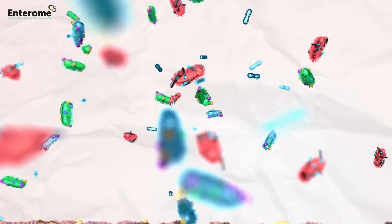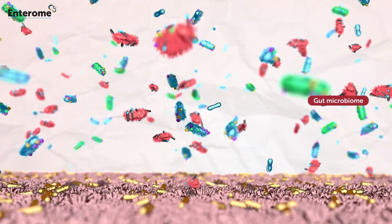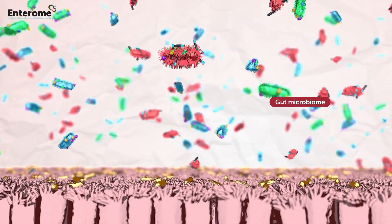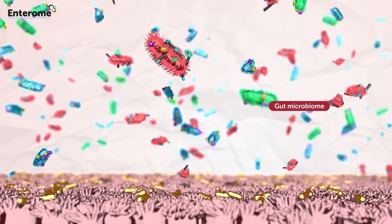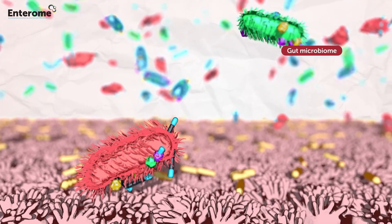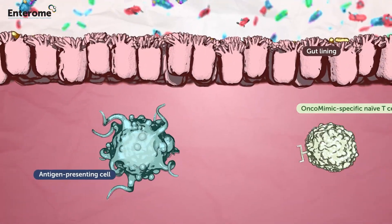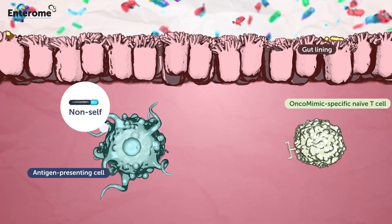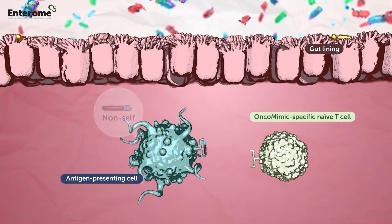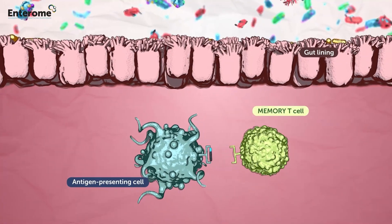Bacteria from the human gut microbiome are naturally tolerated by the body when present in the gut lumen. OncoMimix are bacterial antigens from common microbiome bacteria that are sensed as foreign antigens by the immune system when they cross the gut barrier, resulting in T-cells acquiring a memory phenotype protecting the human body against systemic invasion by these microbiome bacteria.